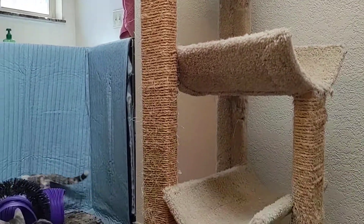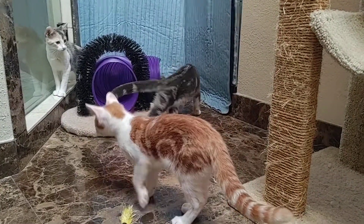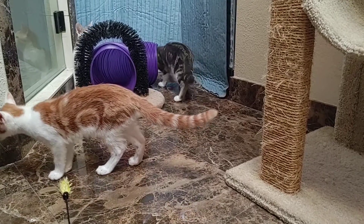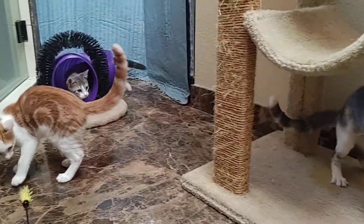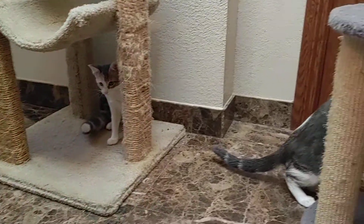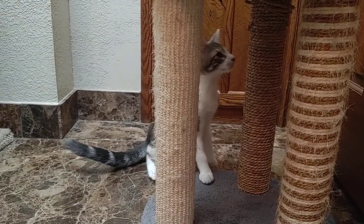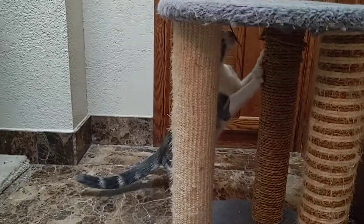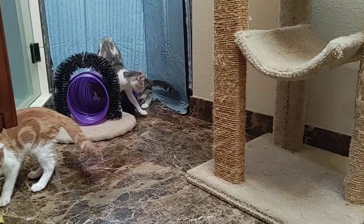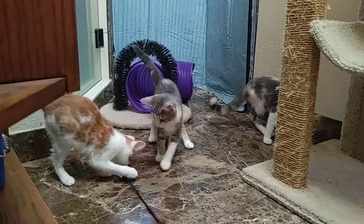They have had two FDRCP boosters and their annual feline leukemia and rabies vaccinations. Homes with other cats would be fine with them, or if somebody wanted to adopt more than one from this litter that would be great as well. They love toys!